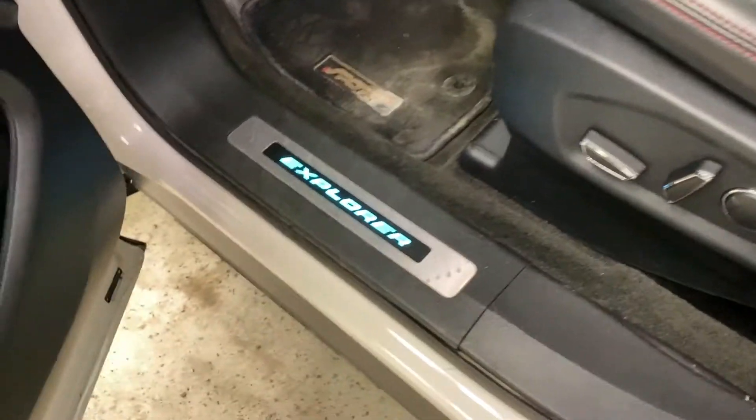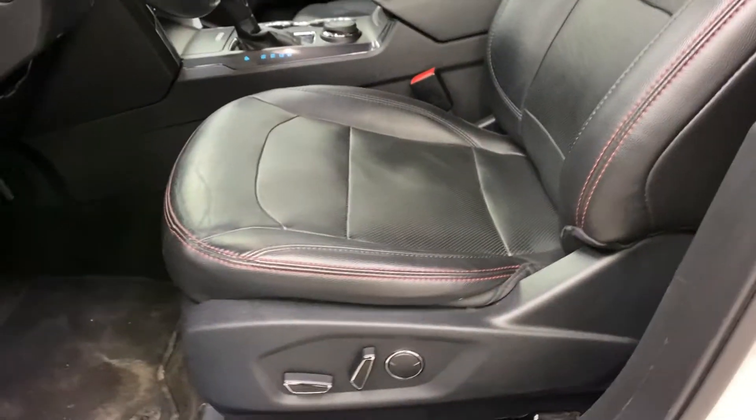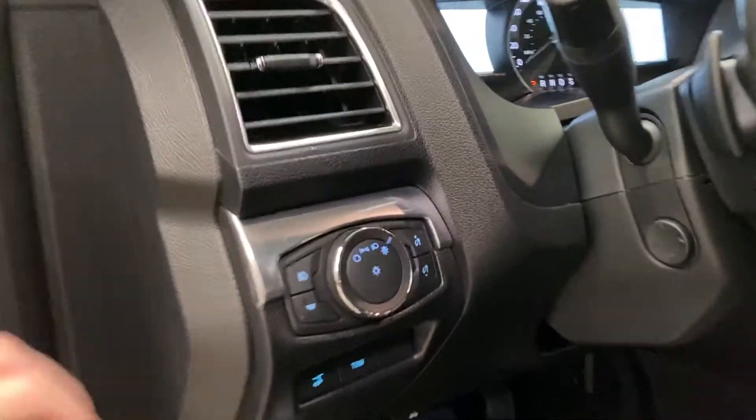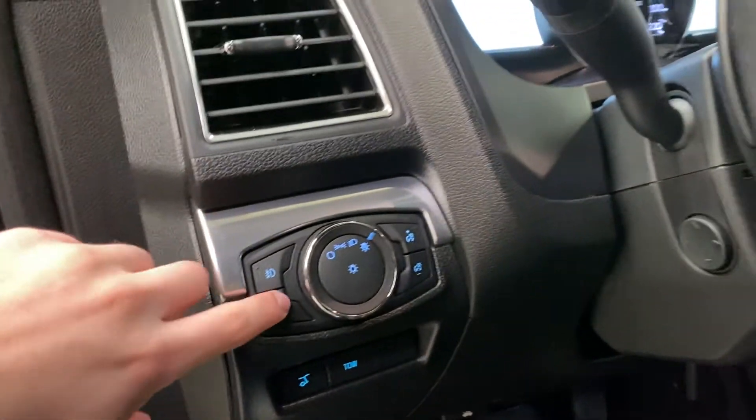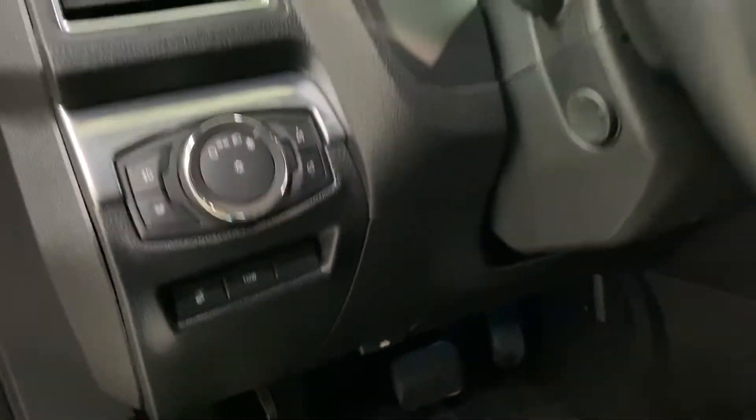You've got a nice Explorer scuff plate here, and then these nice leather fully powered heated and cooled seats for both passengers and driver. On the left you've got lighting controls, dome lighting controls, exterior lighting, trunk release, and your towing functions.